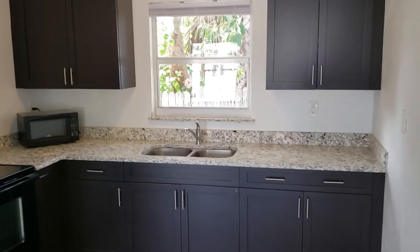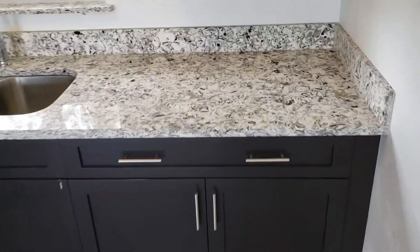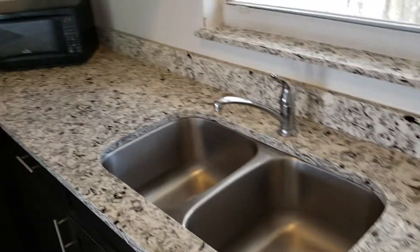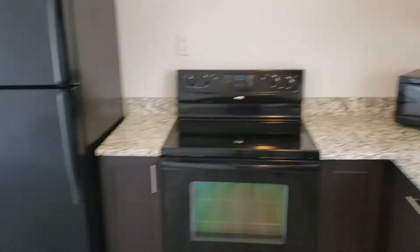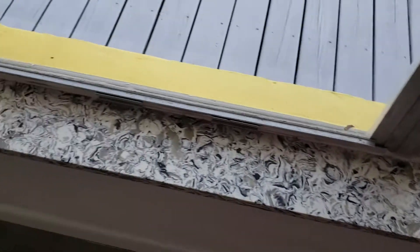It's got handmade cabinets in a nice mocha color, gorgeous quartz countertops, new appliances, and new light fixtures. I also did the quartz on all of the window ledges — looks really nice.